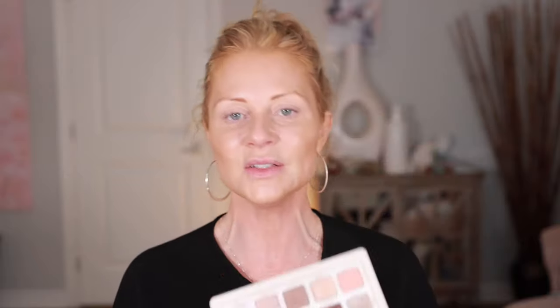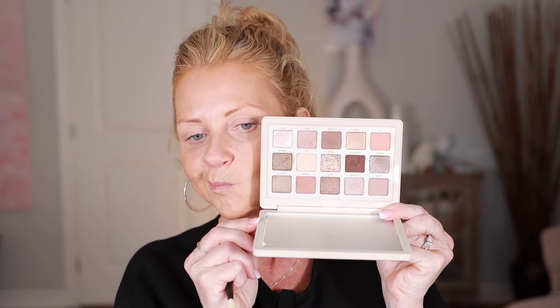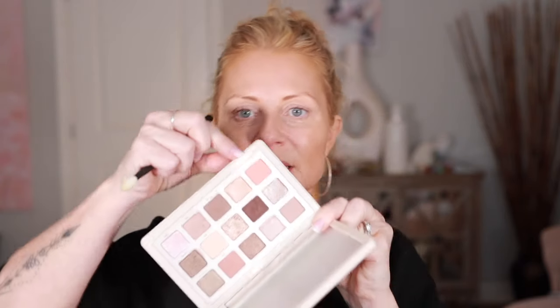I'm going to use the Natasha Denona palette. I used this the other day in our live with Jodi Menez — we went live on Wednesday and had a good chat — but I'm going to use it again. Such a beautiful palette. If you haven't used Natasha Denona palettes, they're so pretty. The quality of the eyeshadow is gorgeous.